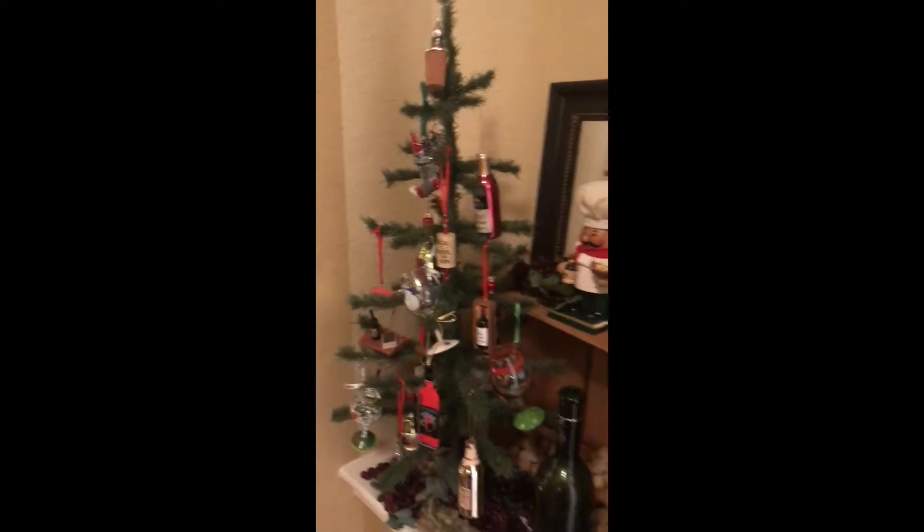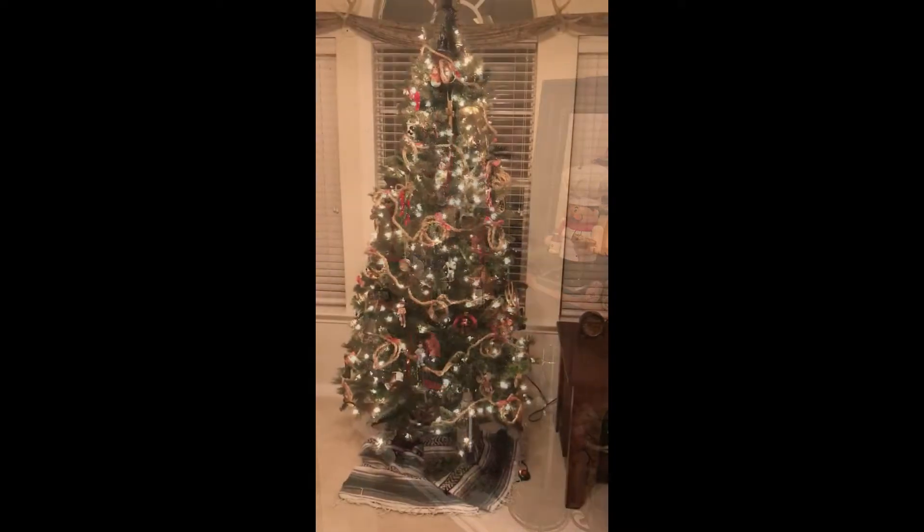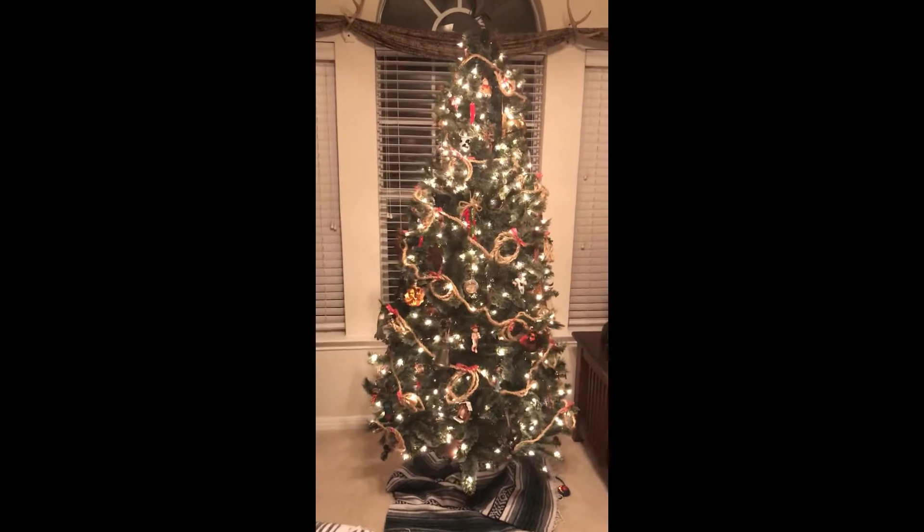This is my wine tree with all wine — miniature wine bottles. And this is Ron's office with his Texas tree.